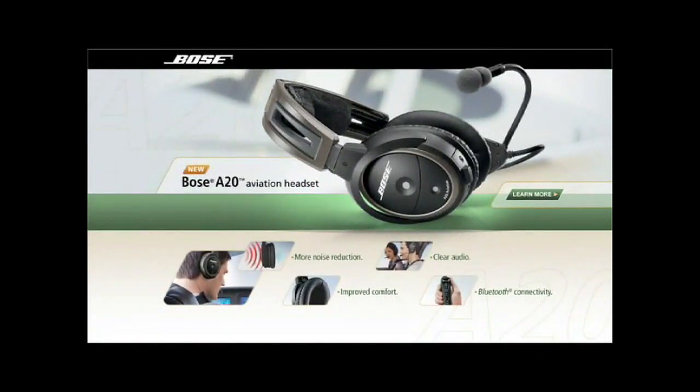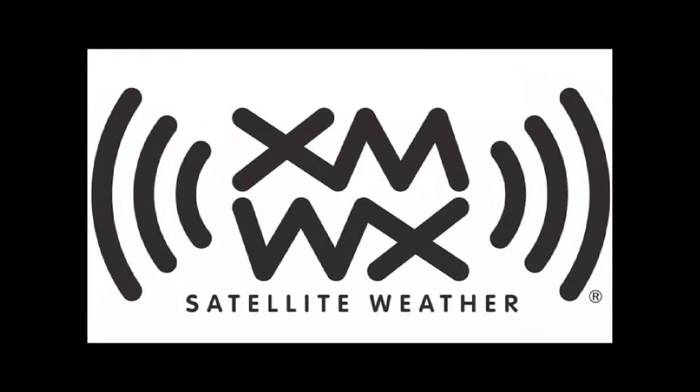Brought to you by the Bose A20 Aviation Headset, their most advanced pilot headset ever. And by XMWX Satellite Weather. Never fly blind again.